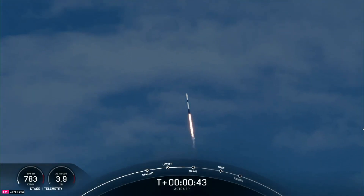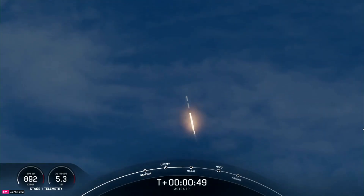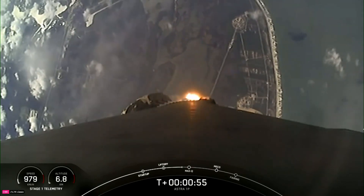After clearing the tower, we tilted or gimballed the engines to initiate a roll maneuver. Power and telemetry nominal. This enables the vehicle's antennas to stay in the best position for communicating with the ground.